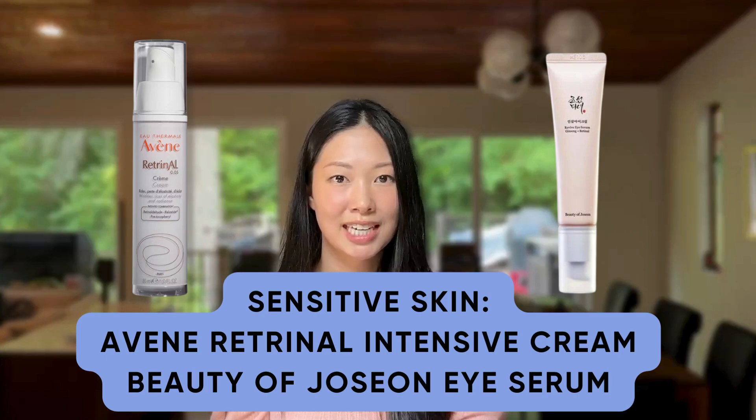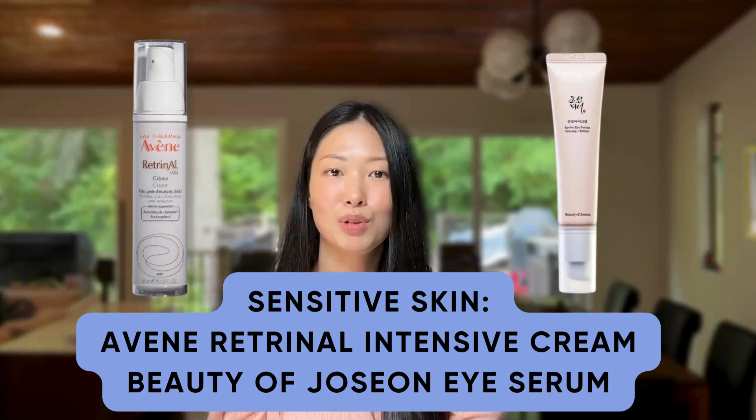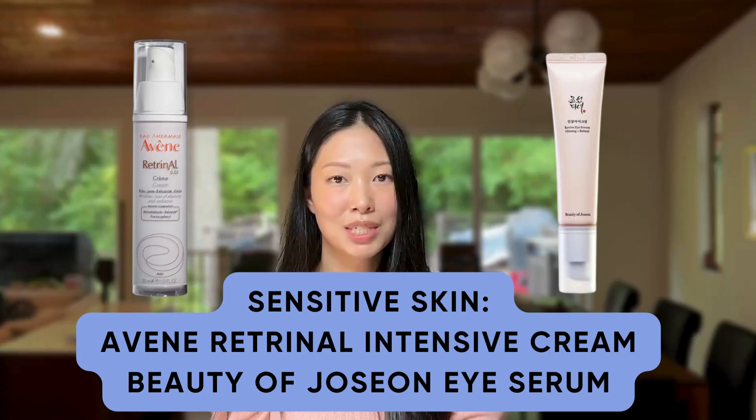Now, let's talk about people with sensitive skin who can't tolerate adapalene or prescription retinoids. Although the evidence isn't as strong, that's when I would consider using something like a retinol or a retinal. My recommendations for these people would be something like Avène's Retrinal Intensive Cream, and for people who are more cost-conscious, Beauty of Joseon's Revive Eye Serum, which contains retinol. Although this is marketed as an eye serum for people with sensitive skin, I would use it on my face the same way that I described earlier.